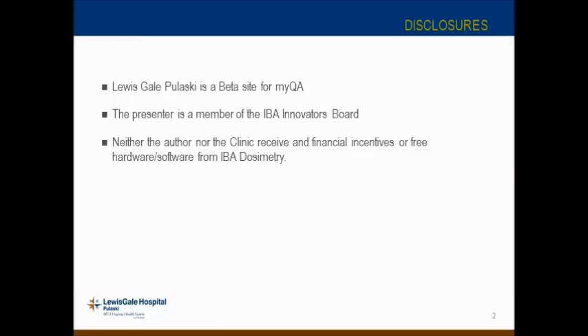Here are my disclosures. We are a beta site for IBA. I'm a member of the IBA Innovators Board. Most importantly, neither the author nor the clinic receive any financial incentives or free hardware or software from IBA Dosimetry, which is the solution for electronic record keeping that we're using. We still pay for everything in a normal fashion — we have service contracts and nothing is incentivized in any way.